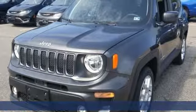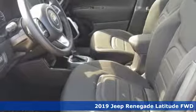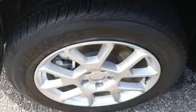Here's a new 2019 Jeep Renegade. Run wild and free with no limits in this adventure-ready Renegade. And with features like these, every drive is a pleasure.